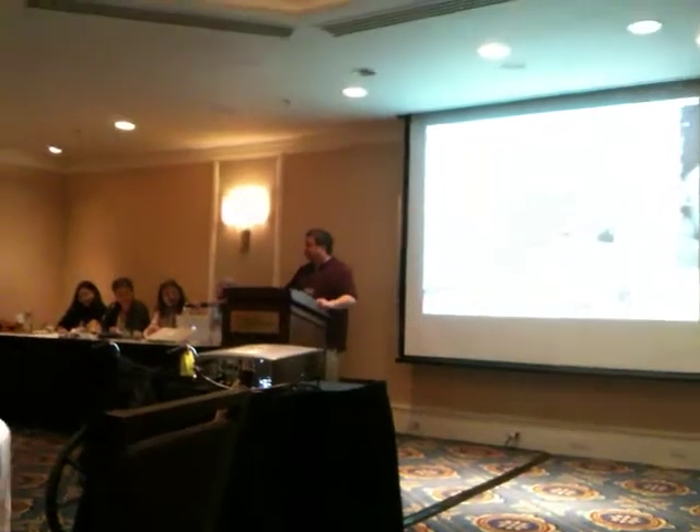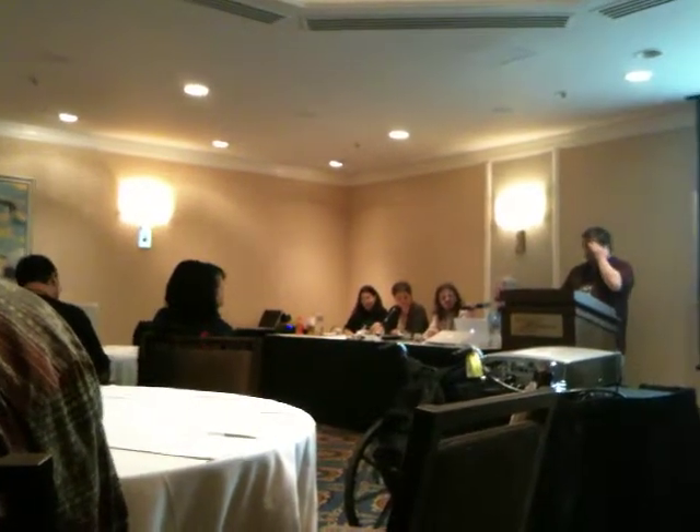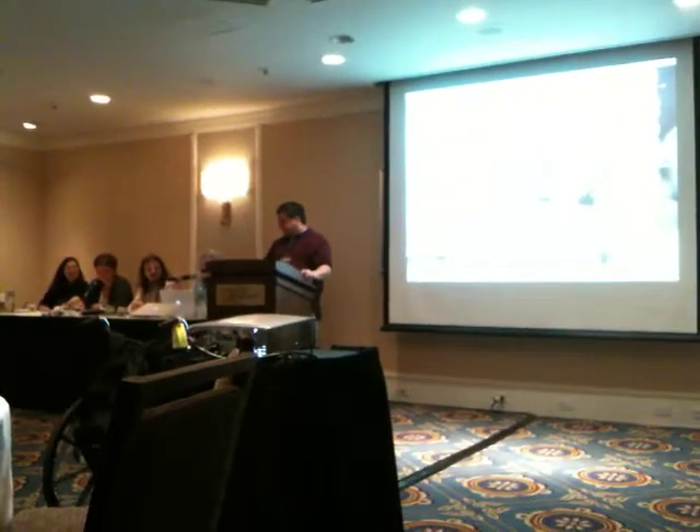We have a residential sim, which is a very safe area. This is a photograph of the photography exhibit that's currently in our art gallery on our residential sim, which is called Cape Eaton.